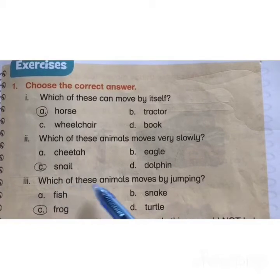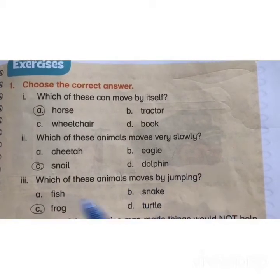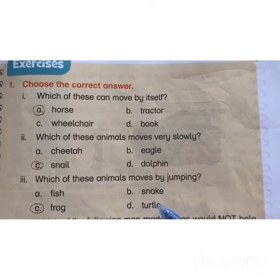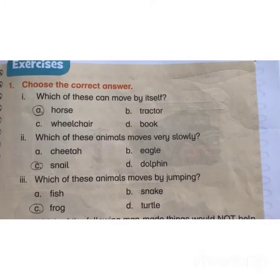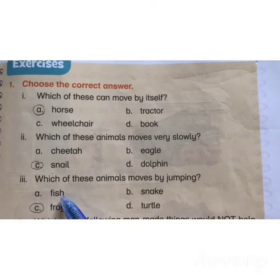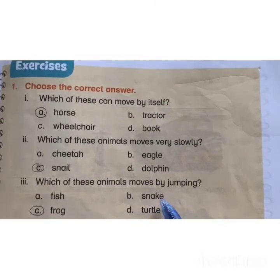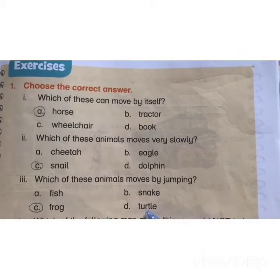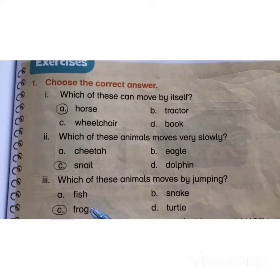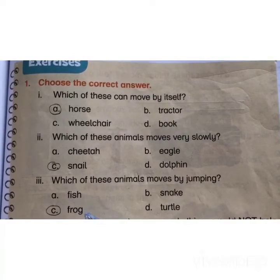Which of these animals moves by jumping? A) fish, B) snake, C) frog, D) turtle. The correct answer is C) frog. Fish swim in water, snake moves slowly, turtle walks very slowly with their legs, but frog jumps very fast. Allah has made the frog in such a manner that they jump.